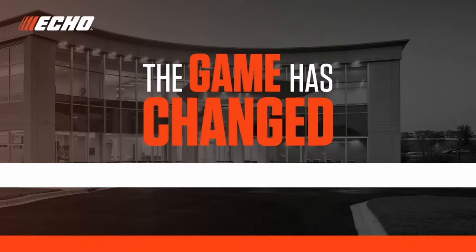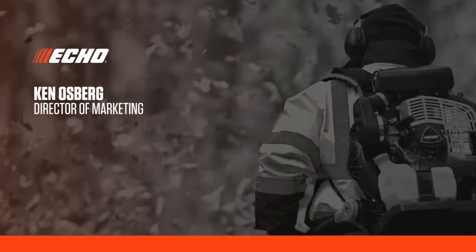Please welcome your host for today's program, Echo USA's Director of Marketing, Ken Osberg.